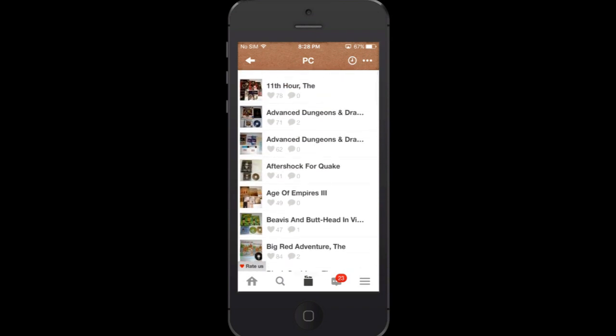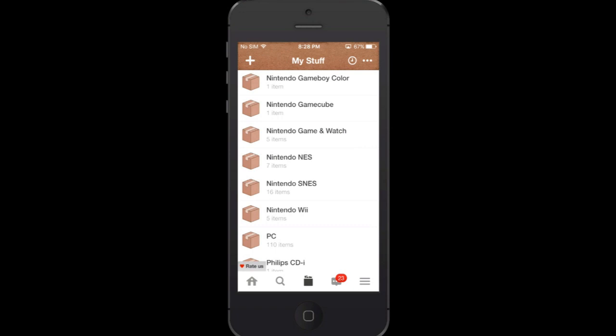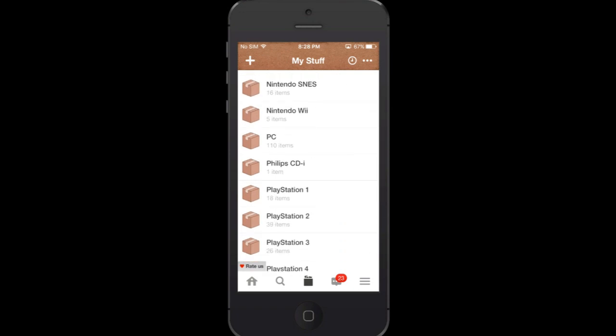But the most important thing for me is keeping a catalog of my games — knowing what I have and always having a reference, for instance for PlayStation 2, which I also have a lot of. I kind of keep forgetting if I have a certain game, and this really helps me to keep track of what I have.